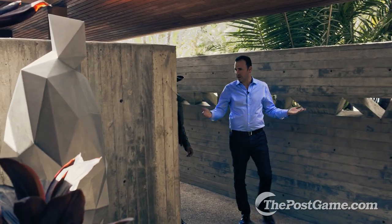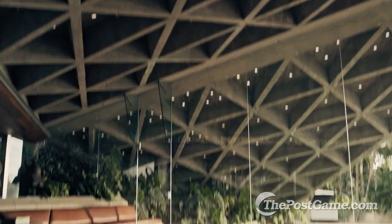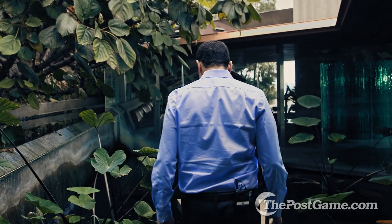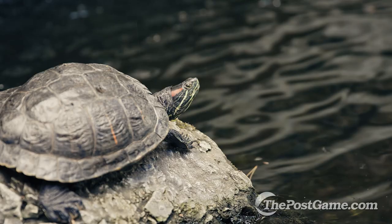We're here at the Sheets Goldstein Residence. Take us through your home. How many koi do you have? Around 20, and three turtles.